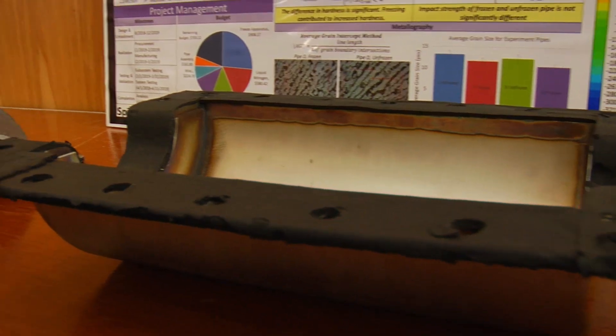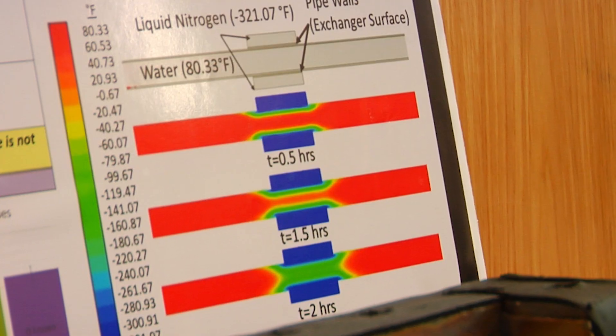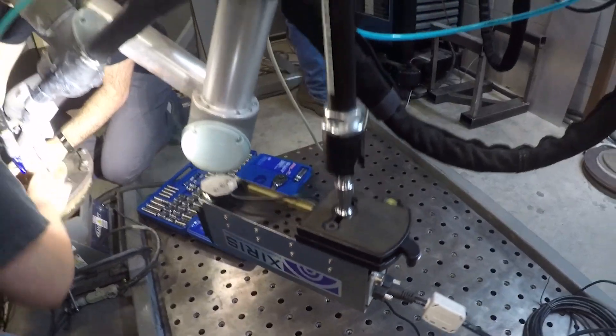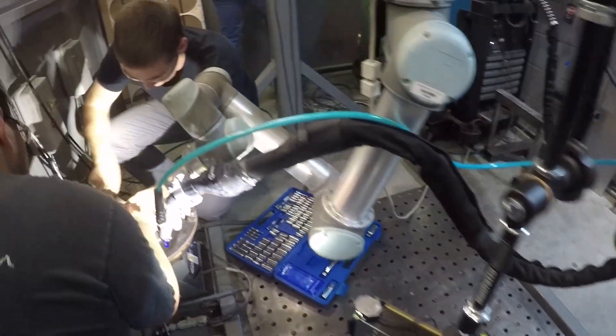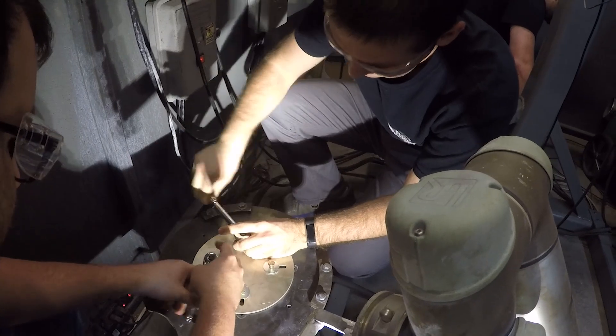What we've designed is an apparatus that will cryogenically freeze water within pipes and then, following freezing the pipes, we're going to test the material strength of the pipe. We are doing WireArc additive manufacturing, which to put simply is using a MIG welding gun and a robotic arm — combine them, program them to create a 3D printer where we can now print in steel and aluminum.